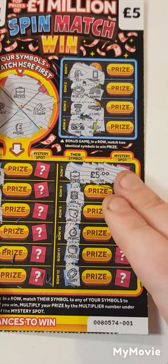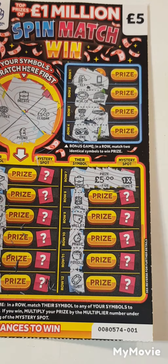Out of ten pounds spent, we've got five pounds back. We shall take that, guys. Thanks for watching, please don't forget to like and subscribe. See you in the next one.